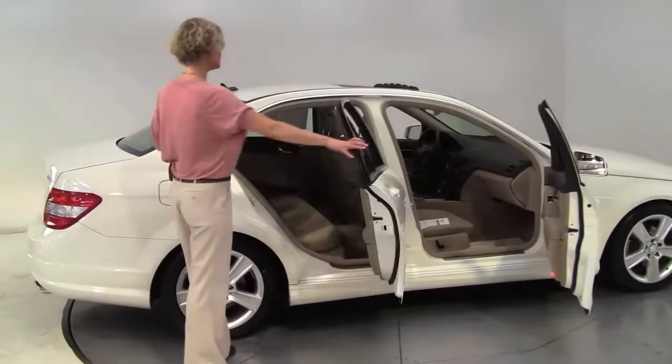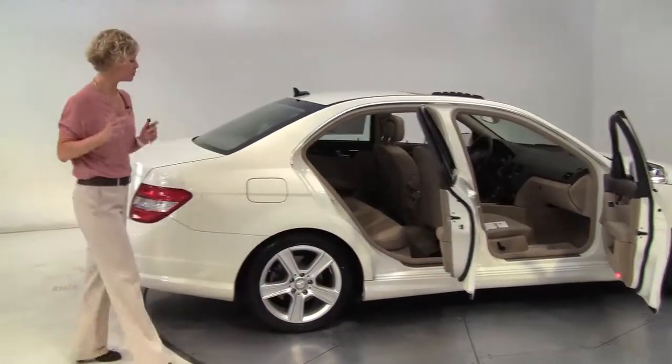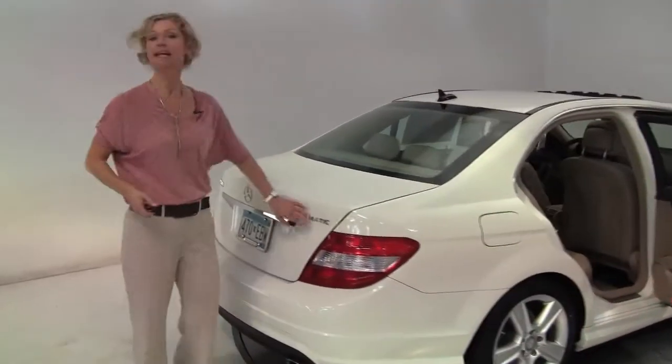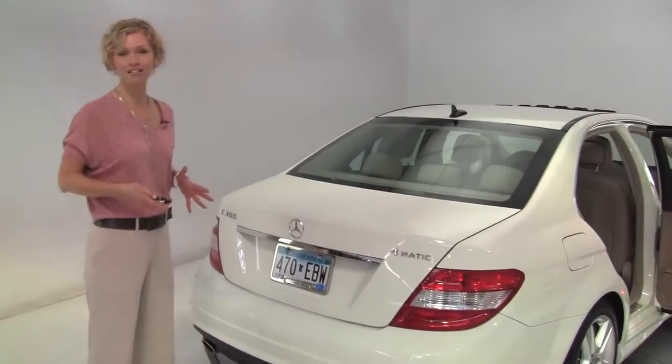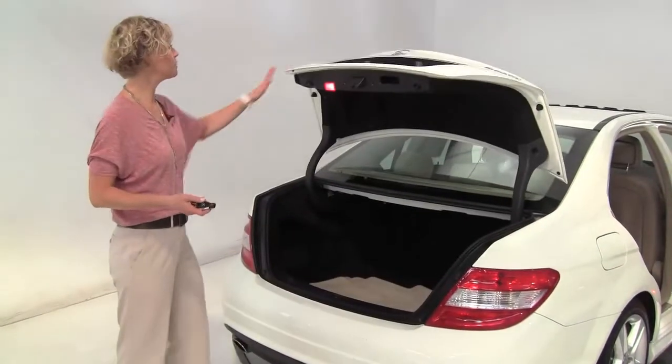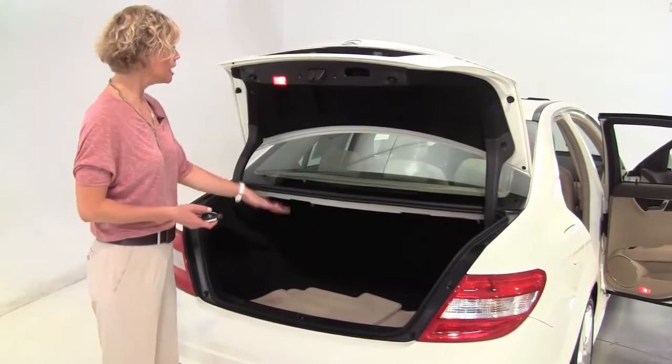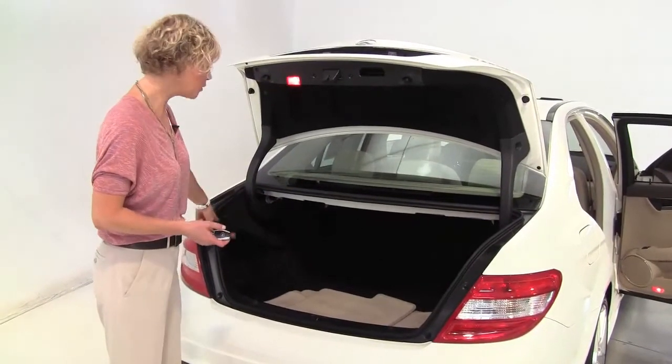White, blonde interior. This is a one-owner vehicle purchased originally right here at Feldman Imports. The tires look great. It is Formatic, all-wheel drive. It's also certified, so it carries additional warranty and it's been through a very strict inspection. Nice amount of trunk space, carpeted floor mats, cargo net on the side.